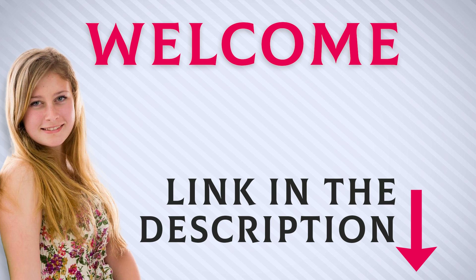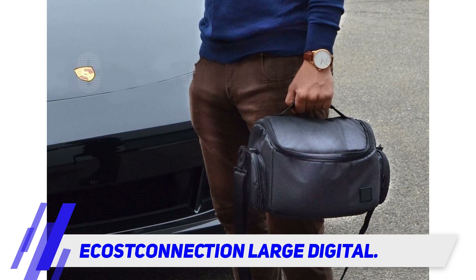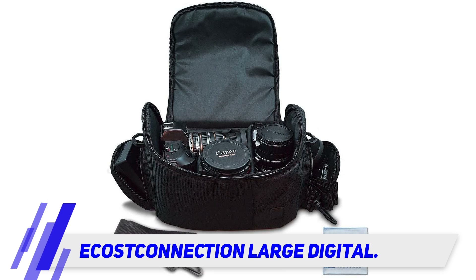Welcome back everyone. I included this product link in the description for the most up-to-date pricing. The e-cost connection large digital bag surprised reviewers — not only is it inexpensive, but it's also large enough to store a heavy-duty DSLR, and it's padded for extra protection, which comes especially useful when on the road.